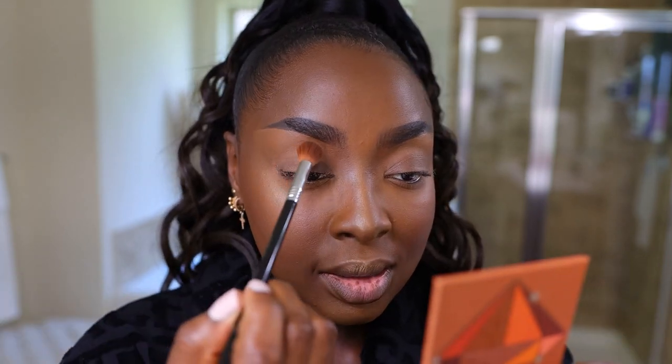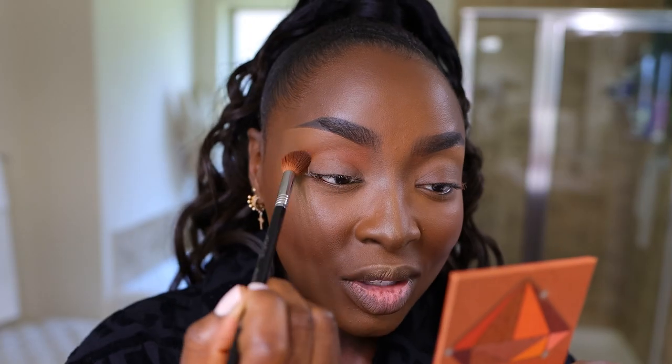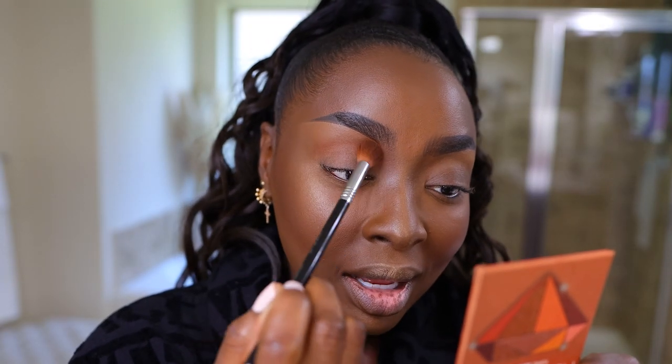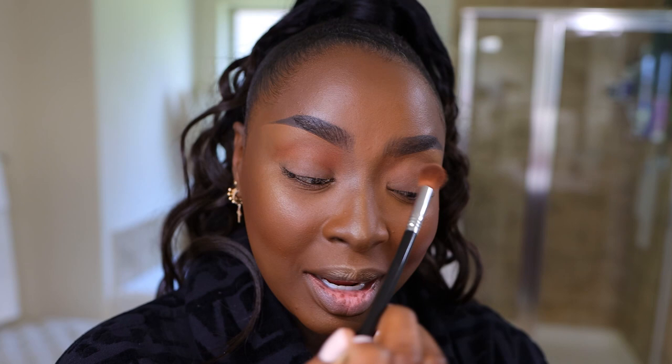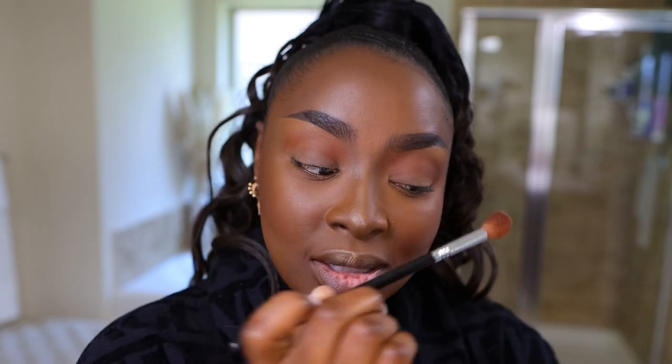For the eyes I'm doing a quick and easy look with the Huda Beauty Topaz Obsessions palette — I used to love this ages ago. I'm building up with the reddish-brown, tapping off the excess, and taking it right into my crease. I've been using the Too Faced eyeshadow palette a lot for quick looks too. I normally like to use a paint pot but I don't have it here in the bathroom.